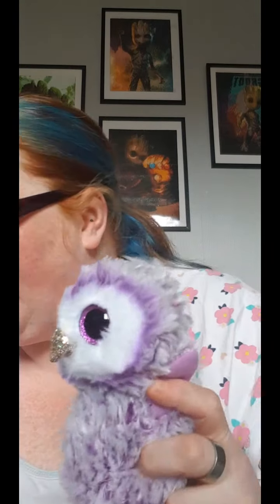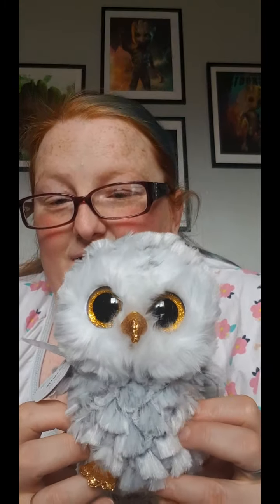I didn't have this one and it's so cute. This one's called Moonlight. It's such a fluffy little owl and it's got little glittery feet. It's so fluffy, guys. I've got a whole little set going on. I didn't have this owl and I didn't have this owl. So this is Moonlight, and then this one is Owlet. I didn't have this one either — it's got the little glittery feet and it's so fluffy.